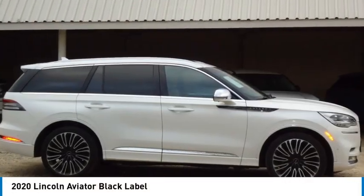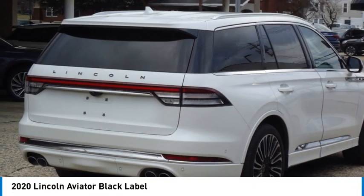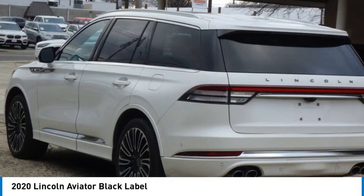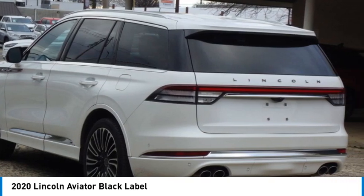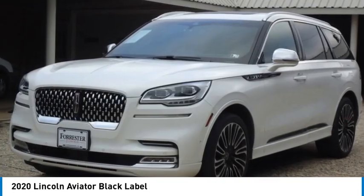We are pleased to show you the 2020 Aviator. The Lincoln Aviator is the luxury division's mid-size sport utility vehicle. Based on the Ford Explorer, the Aviator combines a rugged, truck-based platform with a smooth luxury car ride.